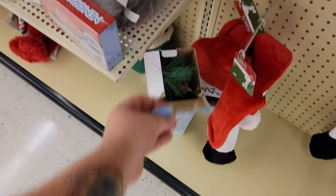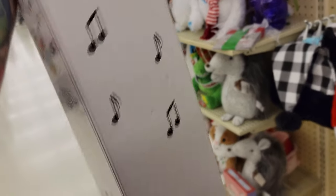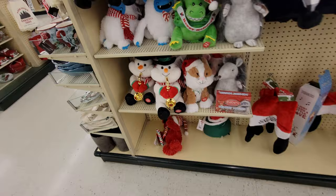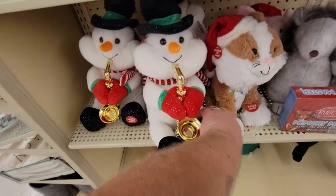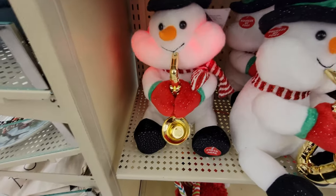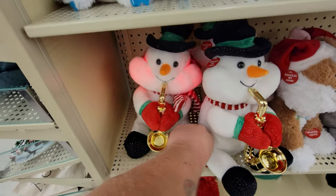Holy crap — they have a Charlie Brown Christmas tree here, $29.99. I wonder if it actually looks like that when it's set up — that would be hilarious. Snowman playing a saxophone. Oh, he's not working. Here we go. Gee, thank you, overhead announcement.